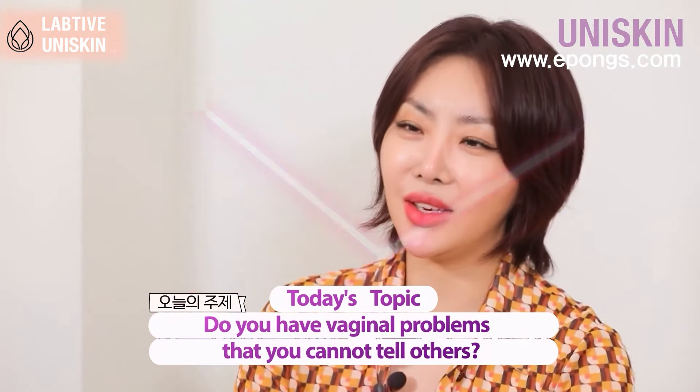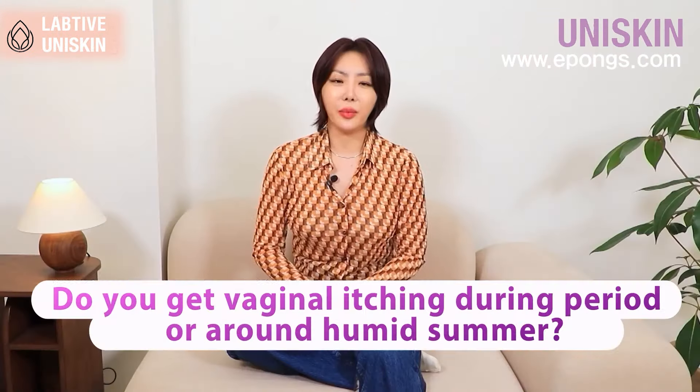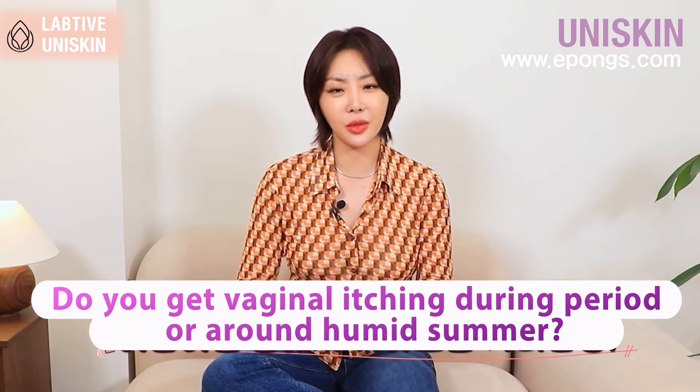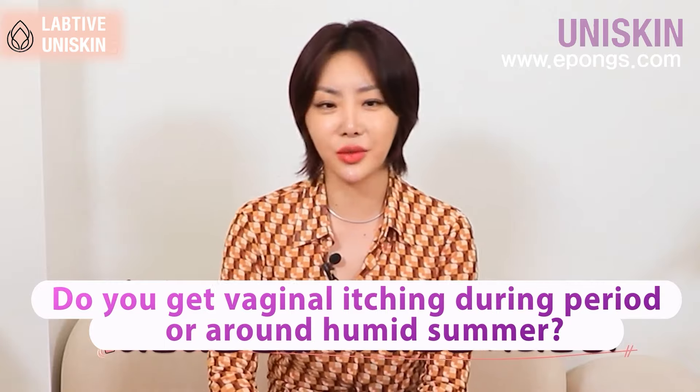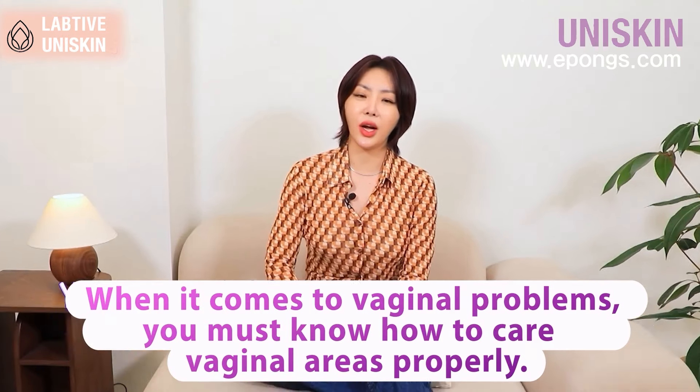There are people who have concerns they can't talk about — the white zone, the itchiness that comes in summer because it's humid, and the smell, which is really embarrassing. But the important thing is it's not because you're careless; it's because you don't know how to take care of it properly.